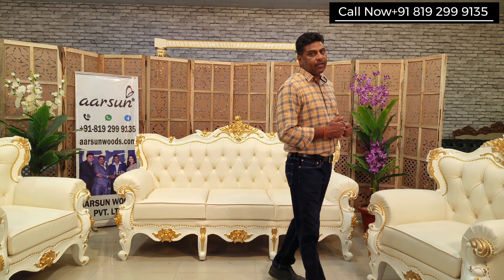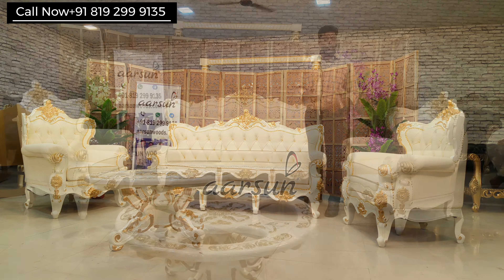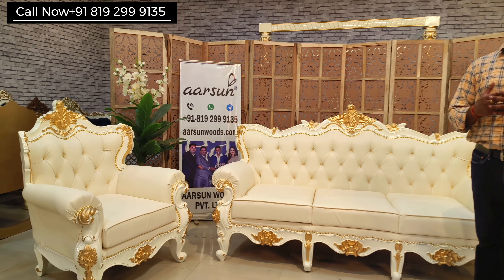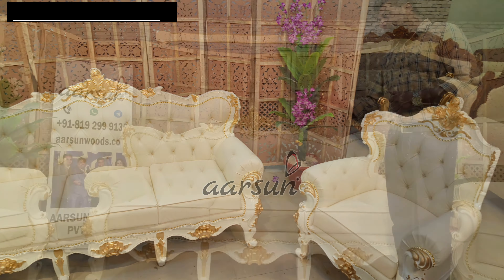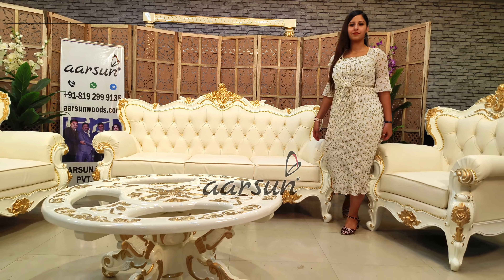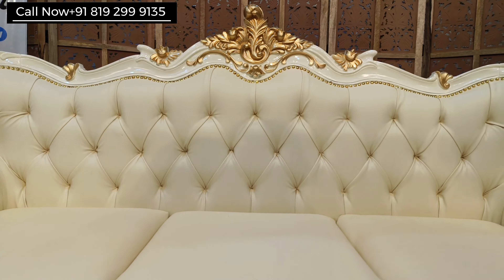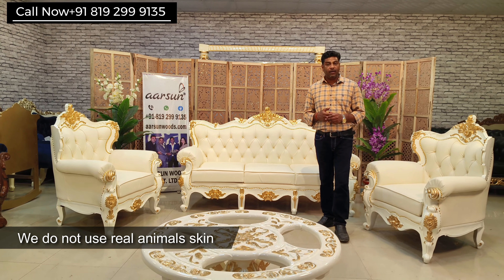Looking at this set, you will get the feeling of modern-day furniture, though the design is quite classical — the classical wood carving that you see here. The overall color selection by the client is definitely amazing and looks really beautiful. The beige color fabric is one of the most liked colors in fabric. This is leatherette, also known as faux leather and vegan leather — this is not real animal skin, and we do not work with real animal skin or leather.